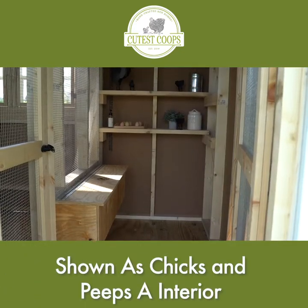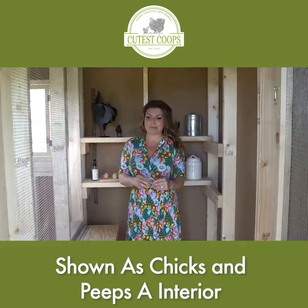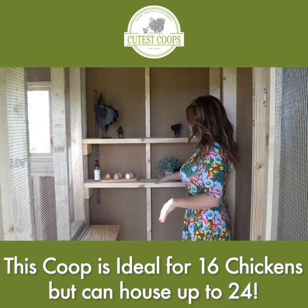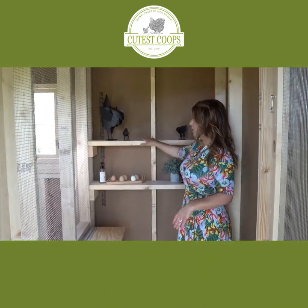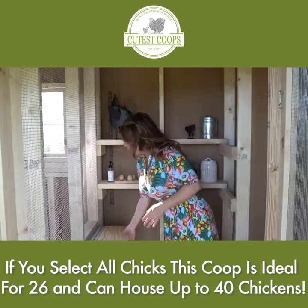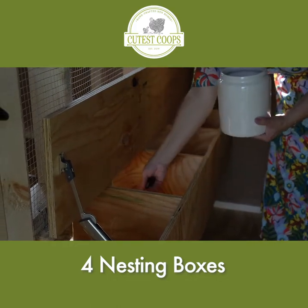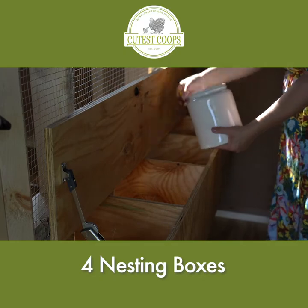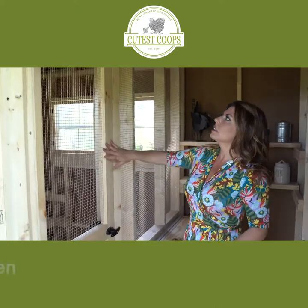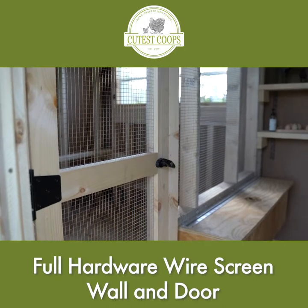This right here is our chicks and peeps section. A lot of people think I mean little baby chickens when I say peeps, but I actually mean people — this side is for you. You can use it for storage, and you get a couple of beautiful shelves. We also have our nesting box inside. When you get the chicks and peeps option, this comes inside right away — there are four beautiful nesting boxes in here. Even this door and wall goes all the way up with hardware wire so you can't get any predators in this coop.